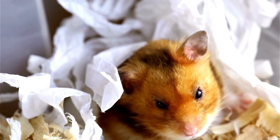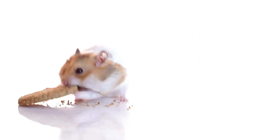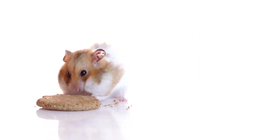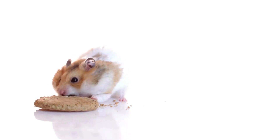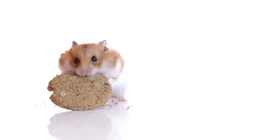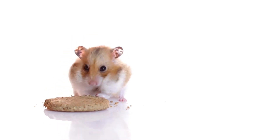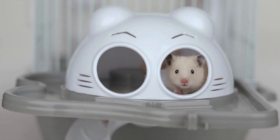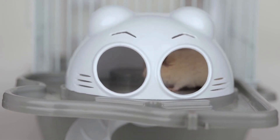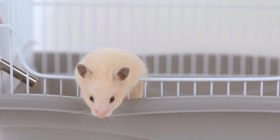Monitoring the temperature regularly and making adjustments as needed can help ensure that a hamster's environment remains within the optimal range for their health and comfort. It's also crucial to provide plenty of fresh water and a balanced diet to help hamsters regulate their body temperature and stay hydrated. In summary, the ideal temperature for a hamster's environment is between 65 to 75 degrees Fahrenheit, which helps ensure that hamsters remain comfortable, healthy, and free from temperature-related stress or illness.